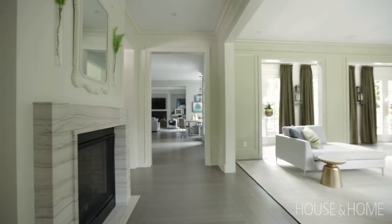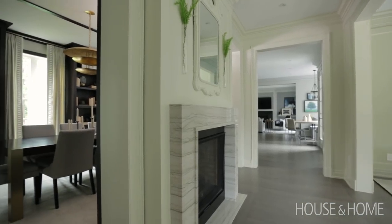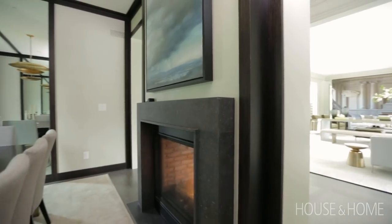Between the living room and the dining room is a hallway where we put a two-sided fireplace, so you can see it from both the living room and the dining room.